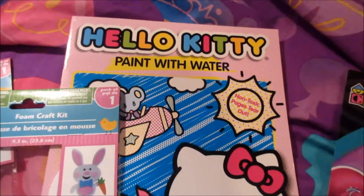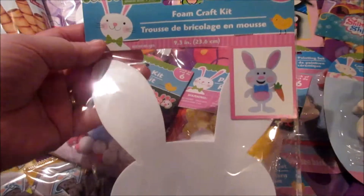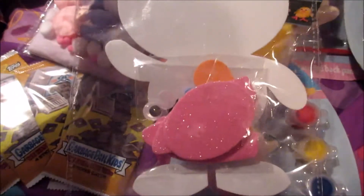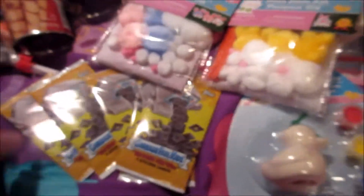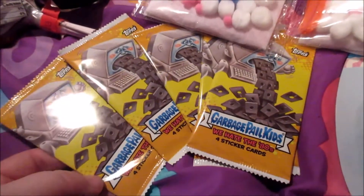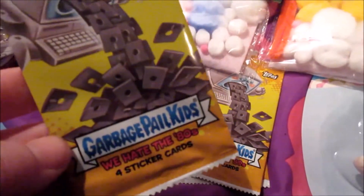Noelle got a Hello Kitty paint with water and we got two of these foam craft kits. It comes with all the things you need to make a little bunny rabbit. And Brad found these Garbage Pail Kids cards, so he picked up a few packs of those.